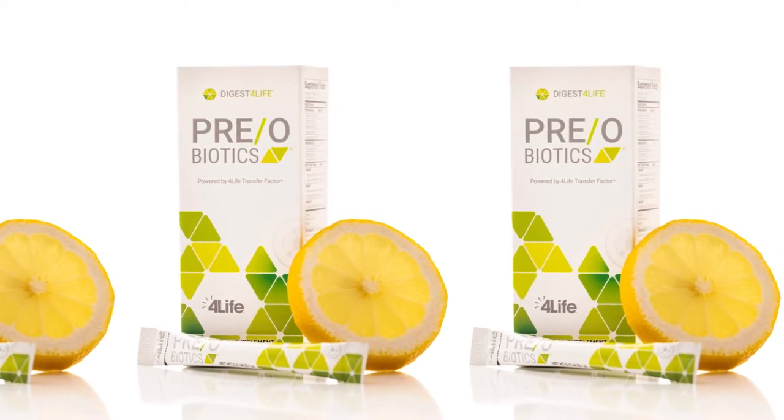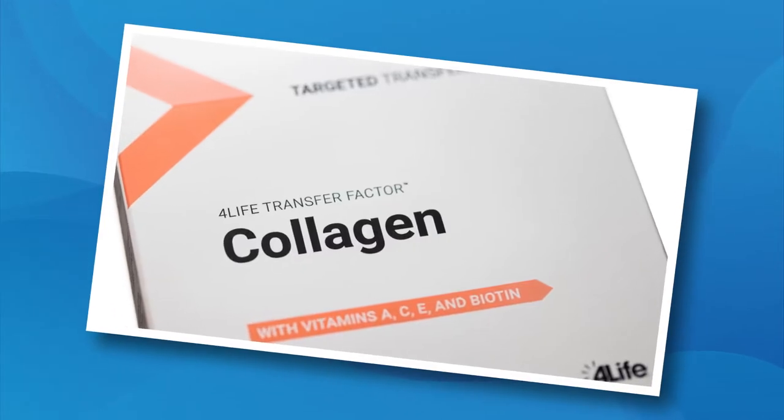The inclusion of exclusive 4Life Trifactor Formula was shown in laboratory studies to stimulate the growth of the probiotics found in Preobiotics by up to 868%. We studied this combination at two different universities to ensure both effectiveness and synergy between the ingredients. It tastes delicious, and your gut will thank you.